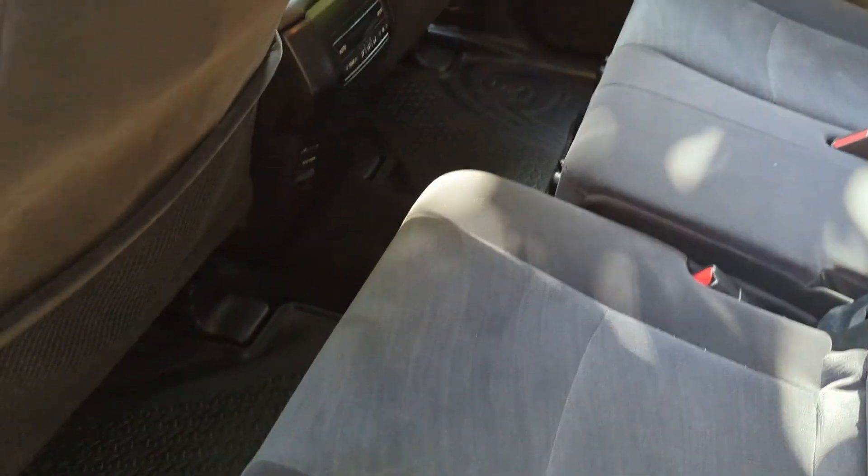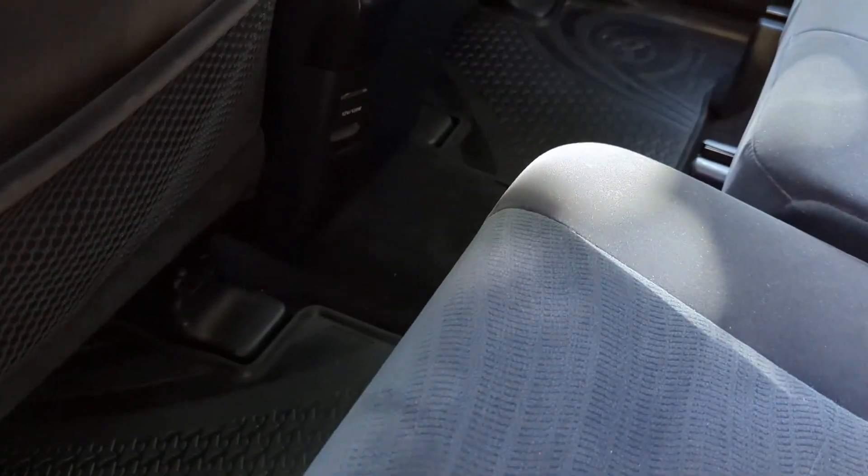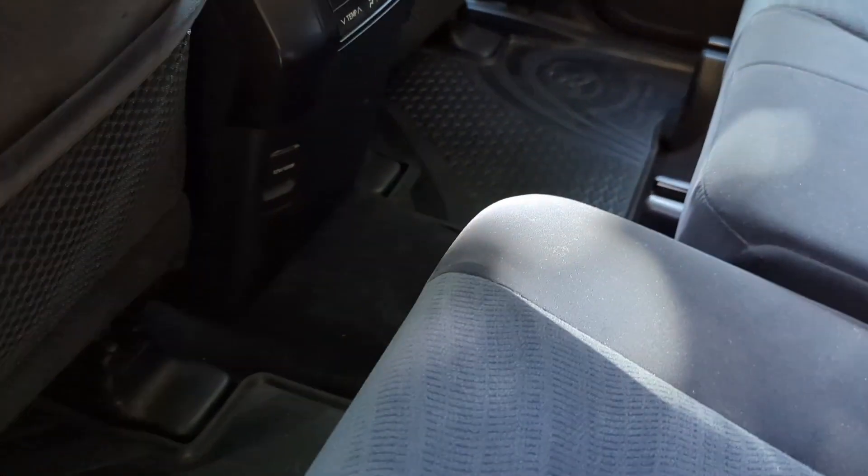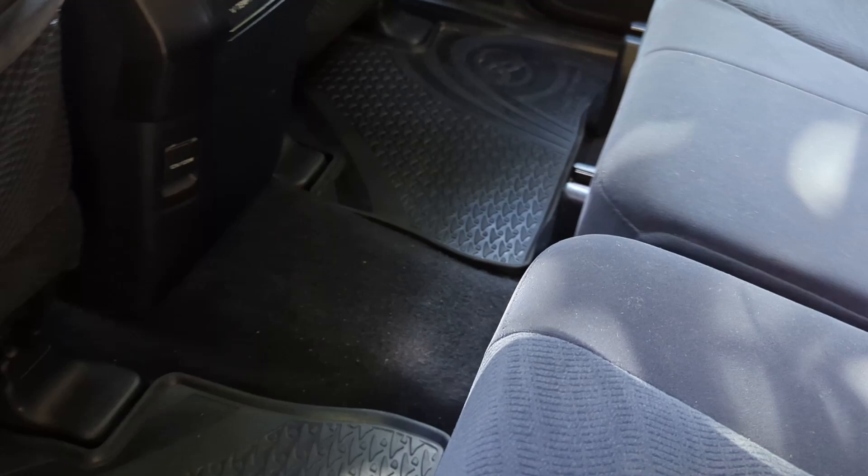What I do like about these seats — if you really don't need legroom, or need more space for the rear passengers, they do slide and move. I believe on the brand new Land Cruiser Prado 250 series — or at least in America it's just called the Land Cruiser — those seats are not adjustable, they're just stuck in place.